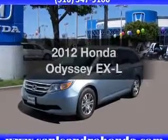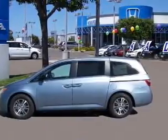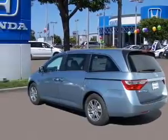Imagine yourself in this 2012 Honda Odyssey. This is the set of wheels you've been looking for, with a reliable 6-cylinder engine connected to a smooth shifting 5-speed automatic transmission. Premium wheels give a more luxurious look.